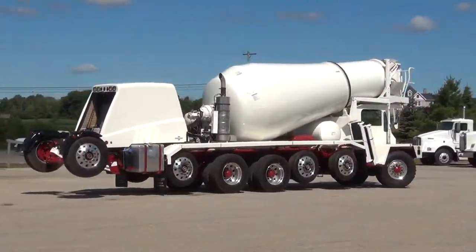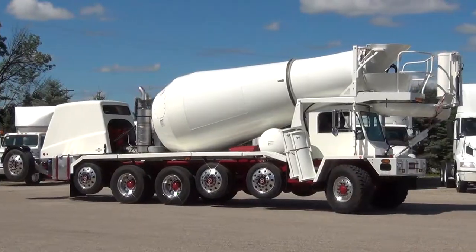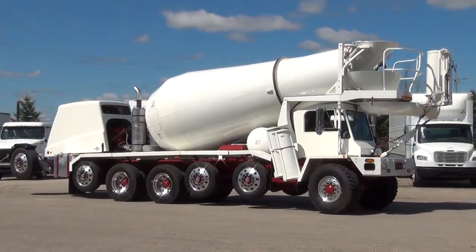Taking you where you need to go is the 6x6 locking differential. The rear suspension in this truck is the Chalmers 800 Series 54-inch Beam.